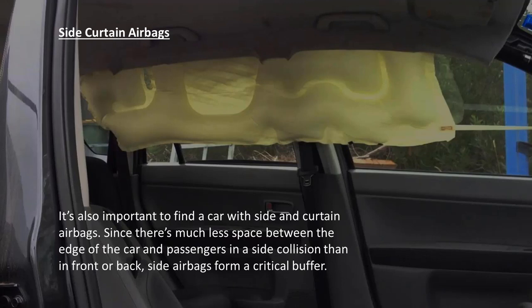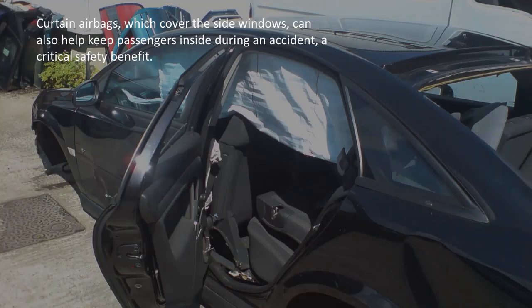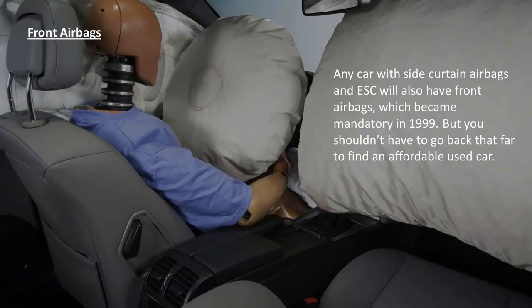Side curtain airbags. It's important to find a car with side curtain airbags. Since there's much less space between the edge of the car and passengers in a side collision than in front or back, side airbags form a critical buffer. Curtain airbags, which cover the side windows, can also help keep passengers inside during an accident, a critical safety benefit. Front airbags. Any car with side curtain airbags and ESC will also have front airbags, which became mandatory in 1999, but you shouldn't have to go back that far to find an affordable used car.